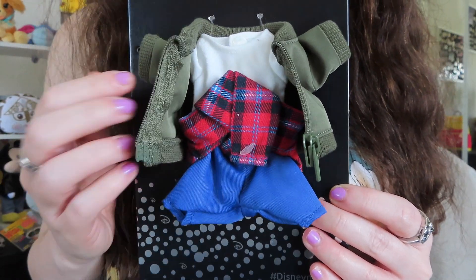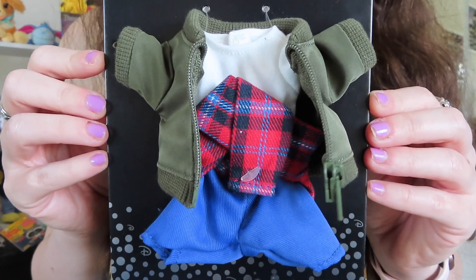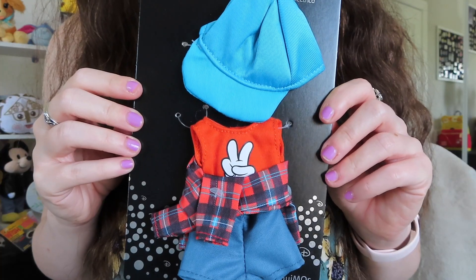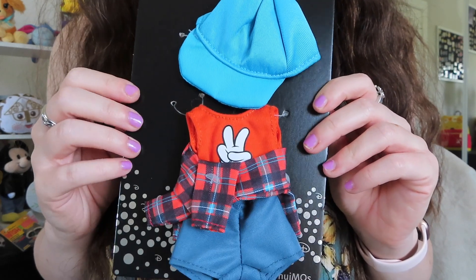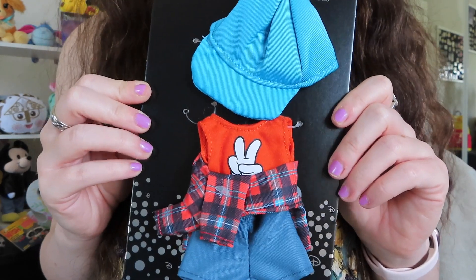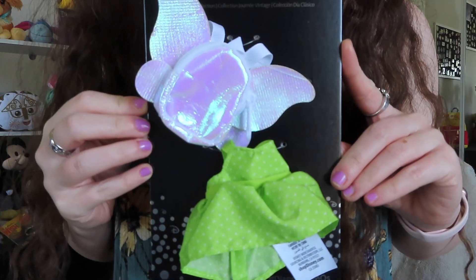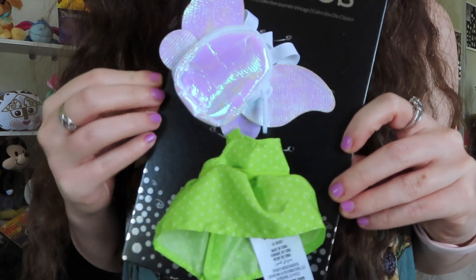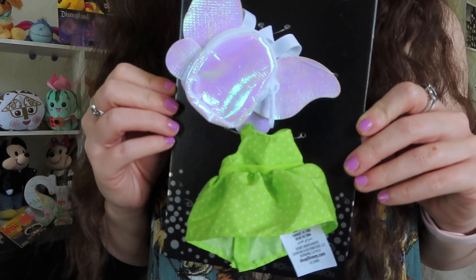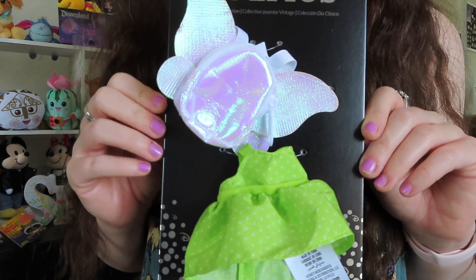Here is the first outfit — I really loved this jacket. I liked the little flannel tied around the waist. I thought it would look super cute on Mickey or maybe Donald. Here's the next outfit — again I love the little flannel tied around the waist, and I thought this would look pretty good on Pooh Bear, so I'm going to dress him up in a moment. The final nuiMO outfit I got was this little Tinkerbell cosplay outfit. I love this dress, and this backpack is so cute — I'm probably going to dress Minnie in this one.